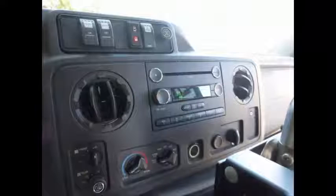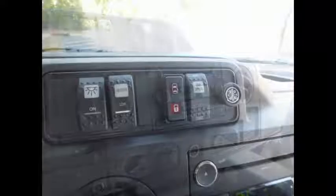Tilt wheel. This handicap bus has 55,975 miles on it. It includes an advanced fast idle system, wheelchair safety interlock system, and a backup alarm.